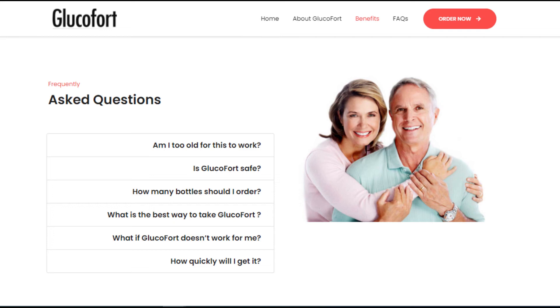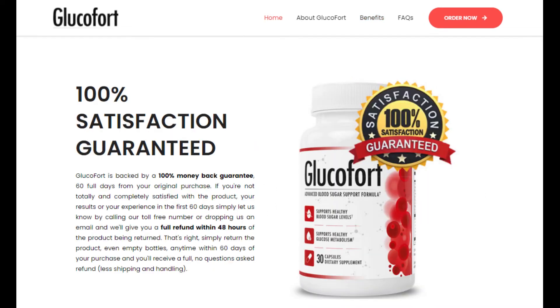The best results come when you take Glucofort consistently for three months or longer, to allow time to cleanse, restore, and renew.